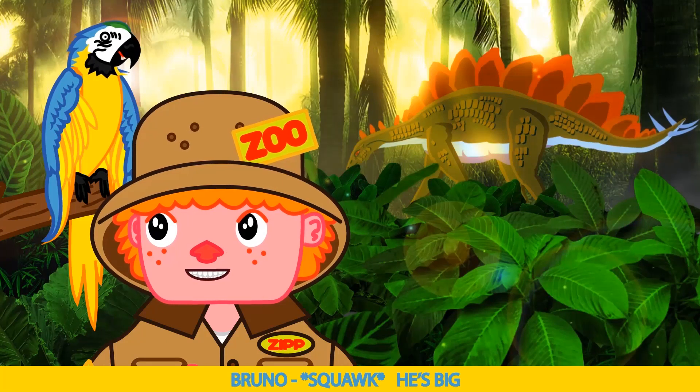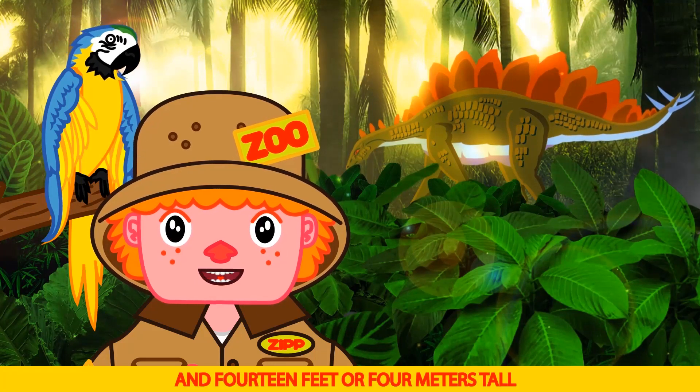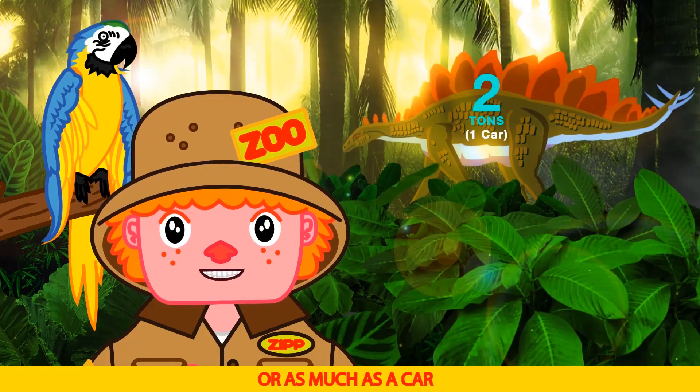He's big! He's about the size of a bus, Bruno — 30 feet or 9 meters long and 14 feet or 4 meters tall. They weigh about 2 tons, or as much as a car.